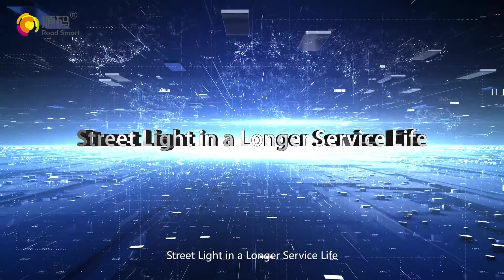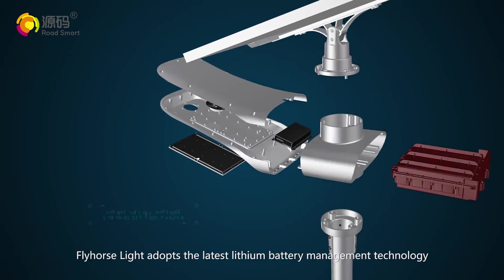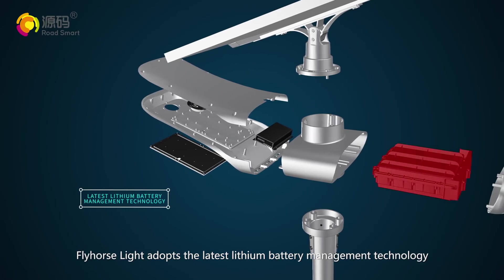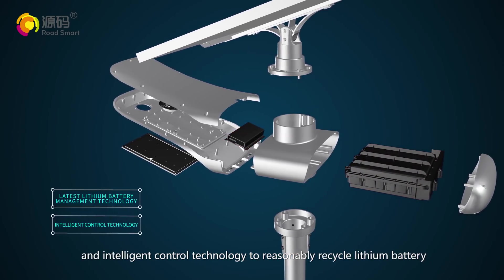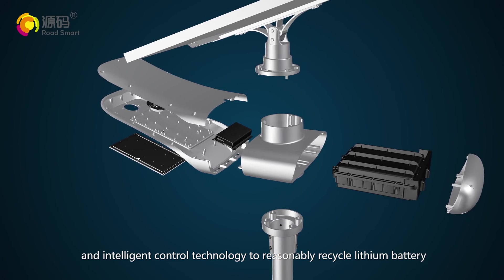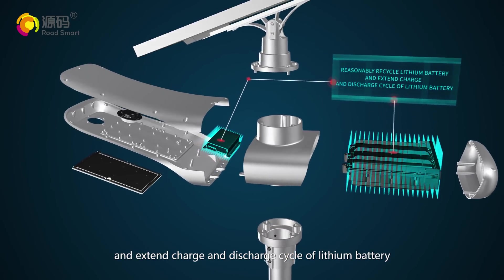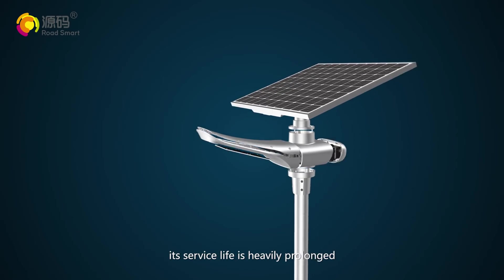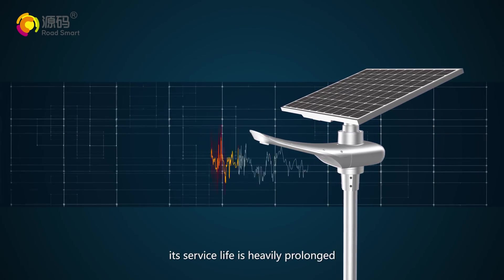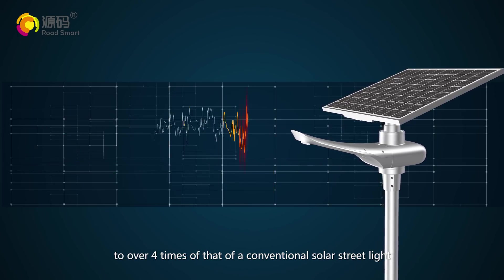Street light with a longer service life. Fly Horse Light adopts the latest lithium battery management technology and intelligent control technology to reasonably recycle the lithium battery and extend the charge and discharge cycle of the lithium battery. As a result, its service life is greatly prolonged to over four times that of a conventional solar street light.